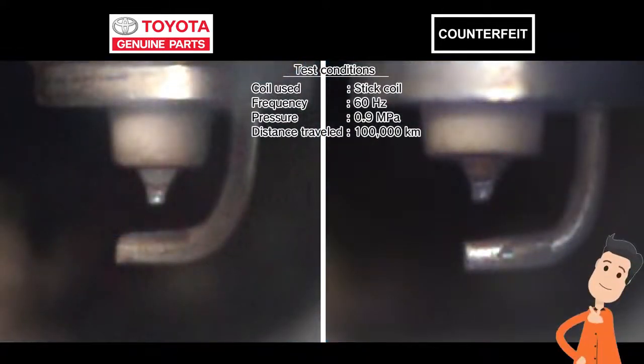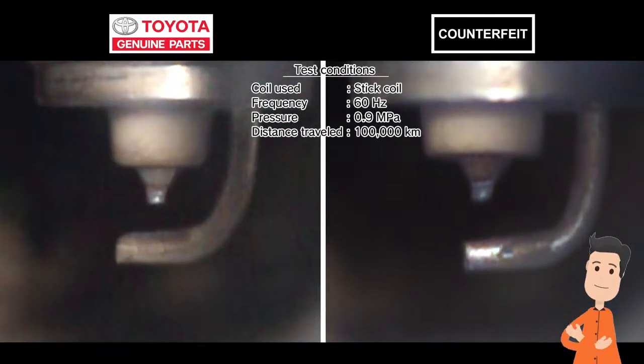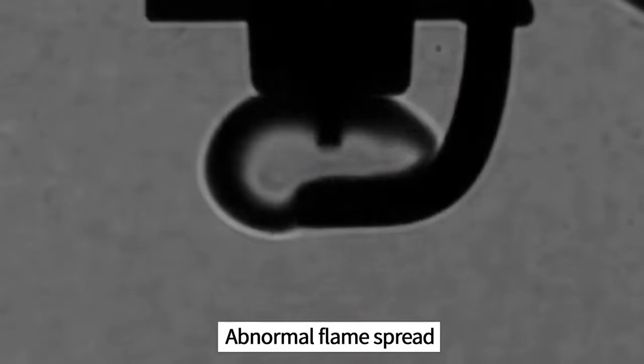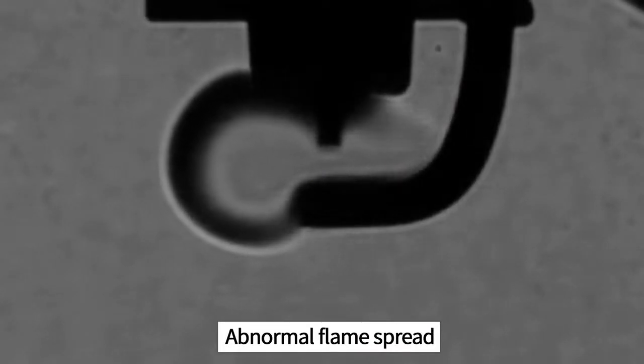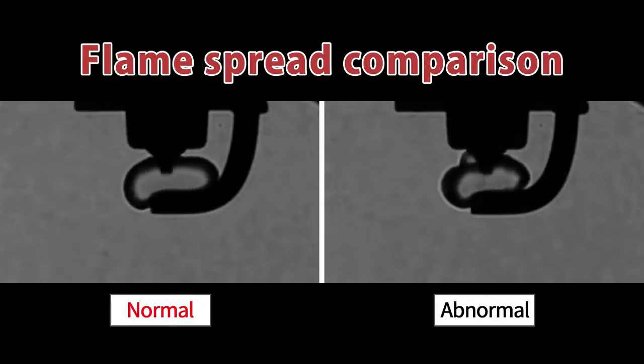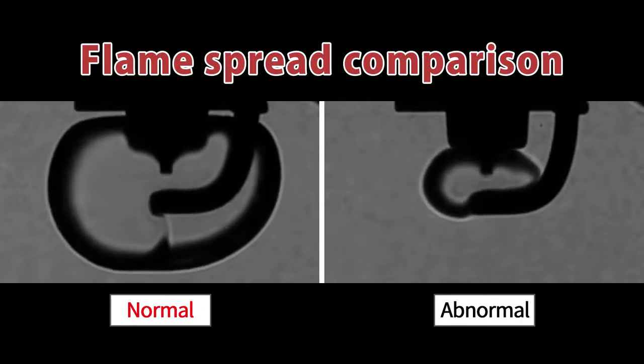I wonder how the sparks come out when it's like that. After 100,000 kilometers, the genuine part is still correctly producing strong sparks. Meanwhile, the electrode on the counterfeit part has worn down, making sparks jump to the side. When sparks jump sideways, the fuel doesn't burn correctly, leading to incomplete combustion.